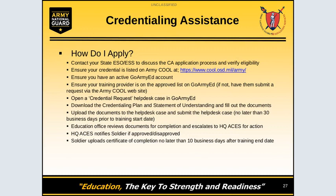To apply, contact your State Education Officer or State Education Service Specialist and discuss the CA application process and verify that you are eligible to take the credential. Ensure that the credential is listed on the Army COOL website at www.cool.osd.mil/army. Ensure that you have an active GoArmyEd account and that your training provider is on the approved training list in GoArmyEd. If it is not on the approved training list, you can still submit it to Army University and they will vet the vendor. You must open a credential request in GoArmyEd.